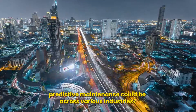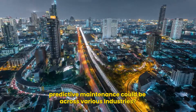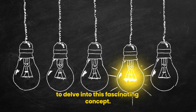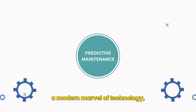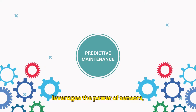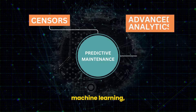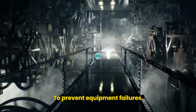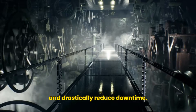Ever wondered how crucial predictive maintenance could be across various industries? Let's take a moment to delve into this fascinating concept. Predictive maintenance, a modern marvel of technology, leverages the power of sensors, advanced analytics, machine learning, and artificial intelligence. Its primary aim? To prevent equipment failures and drastically reduce downtime.